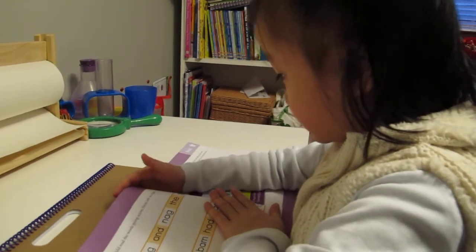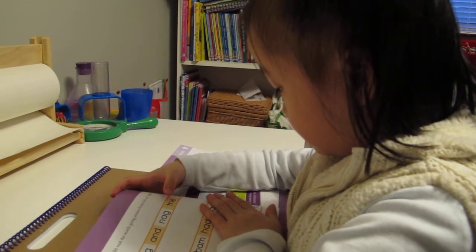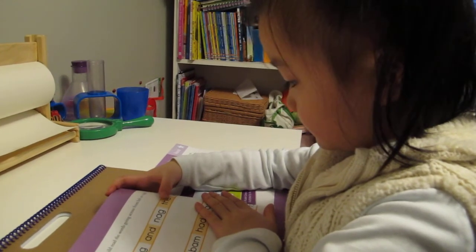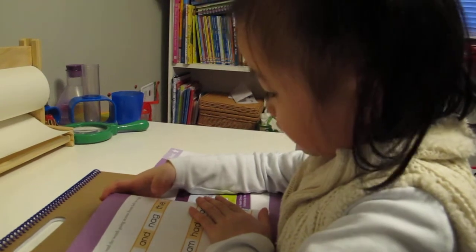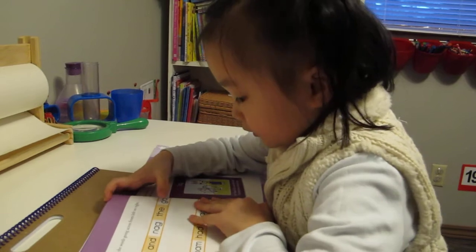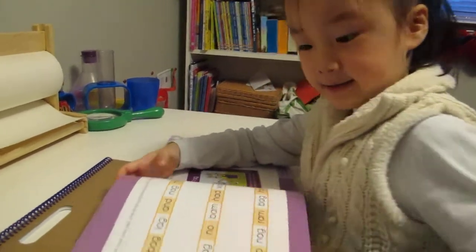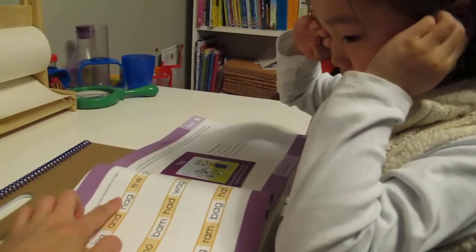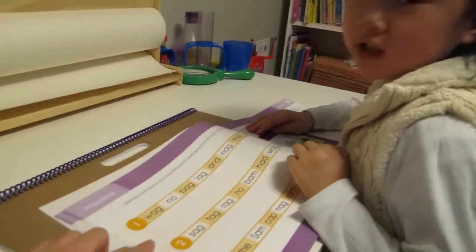What's the helper word? The helper word is... The. The. Yeah. The. Guh — ag — gag. Very good. So what's this helper word again? The. The. Good. Now can you read line number two?